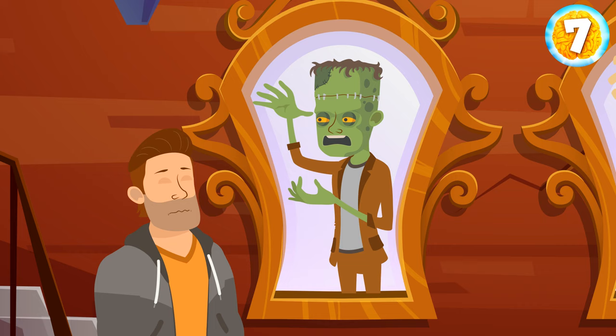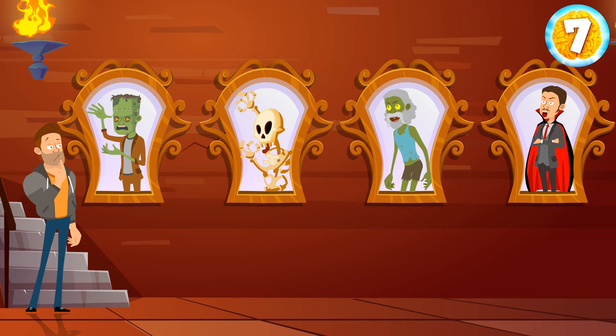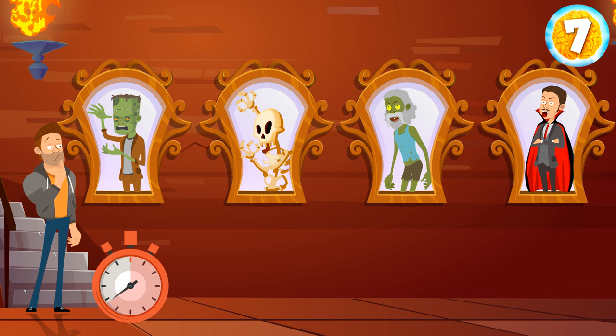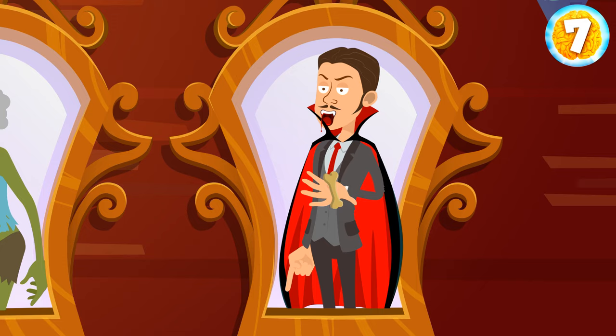They reflect Frankenstein, a skeleton, a zombie, and a vampire. One of these creatures is a human being. Can you guess who it is? Vampires don't get reflected in the mirror, so you're looking at a human.